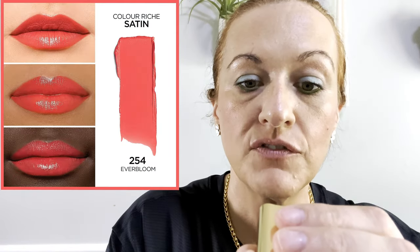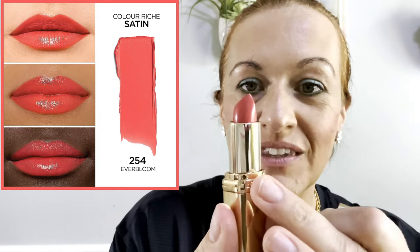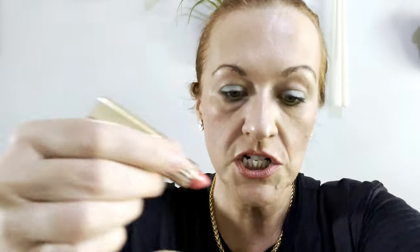Now I'm going to take most of the pink off and show you the Everbloom color — I still have some liner but you get the gist. The 254 Everbloom is just beautiful — it's a really really pretty color. It's a cross between a true pink and a nude color in my opinion, so gorgeous.